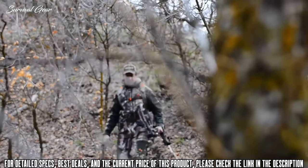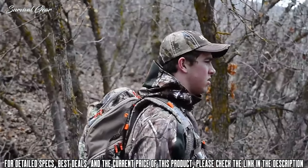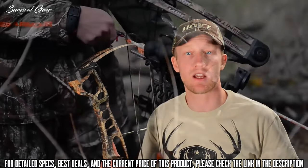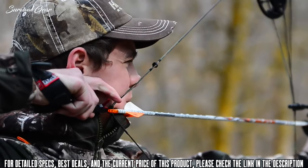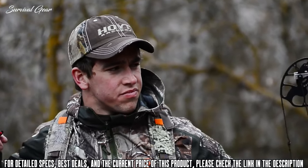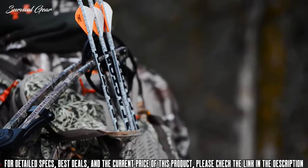The generous 8-inch brace height also gives you plenty of arm clearance and forgiveness. This bow is no slouch for speed, with its ATA speed rating of 300 feet per second. The Ignite is easy to draw, aim, and shoot, and is fully capable of taking down the biggest game or winning the next big tournament. The parallel limbs offer a very smooth shot with virtually no recoil or vibration.